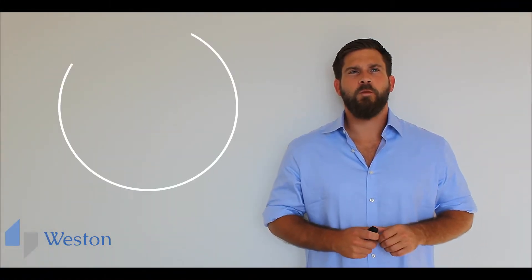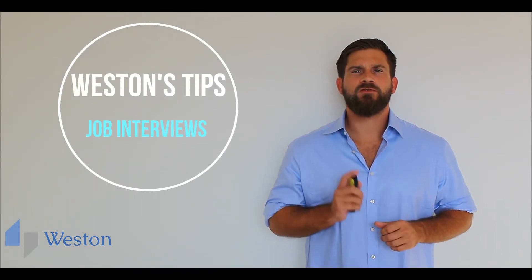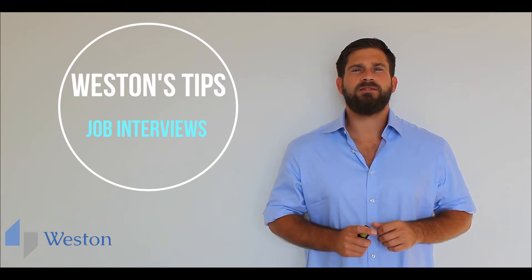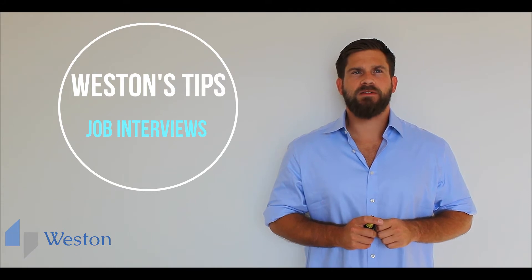Hello and welcome to Western's English Tips. Today we're going to talk about job interviews. Interviews can be scary enough, even in your native language. So we've put together eight tips to help you through a job interview in English.